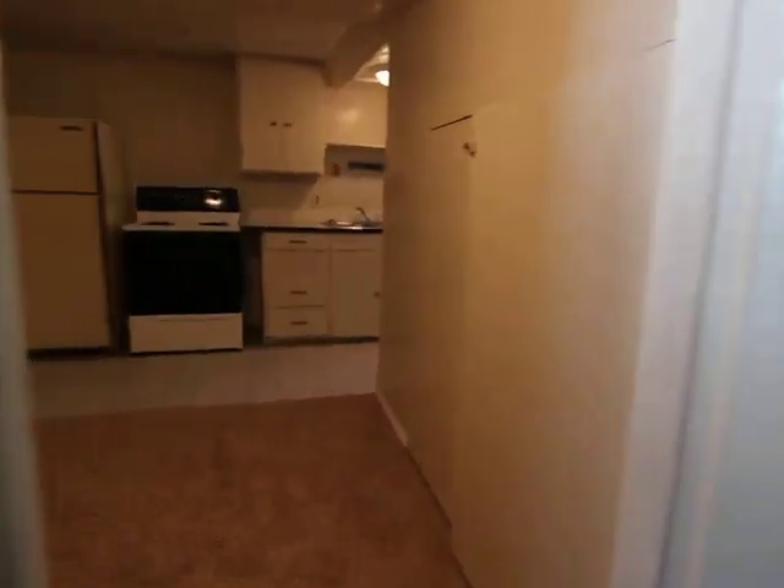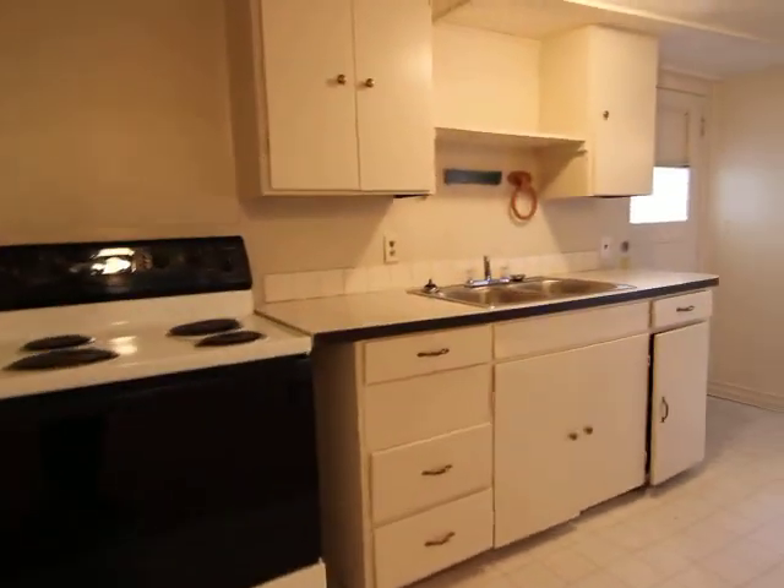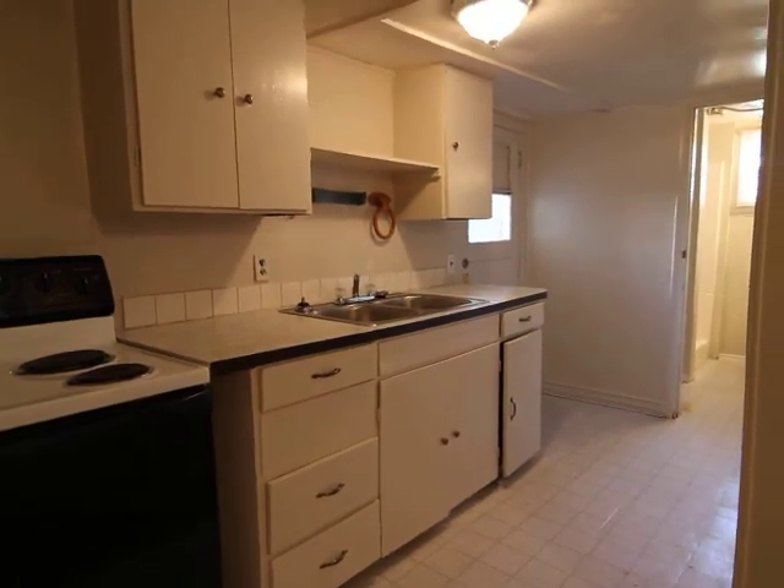If you have any questions about this property or any other properties we offer, go to JacobGrant.com or call 208-522-3138. Thanks for joining us. To be continued.